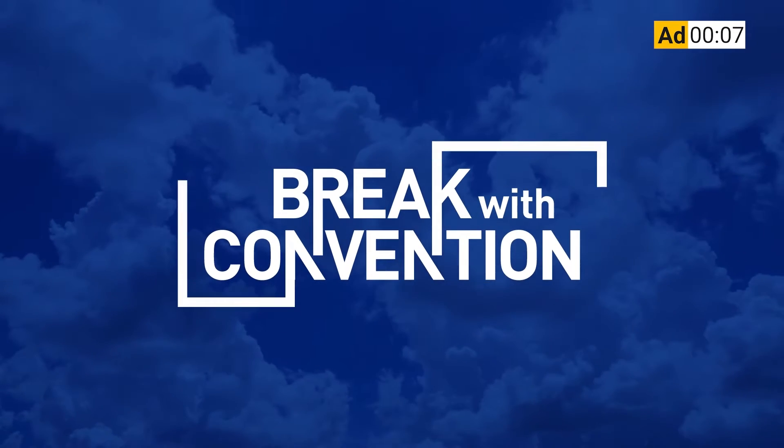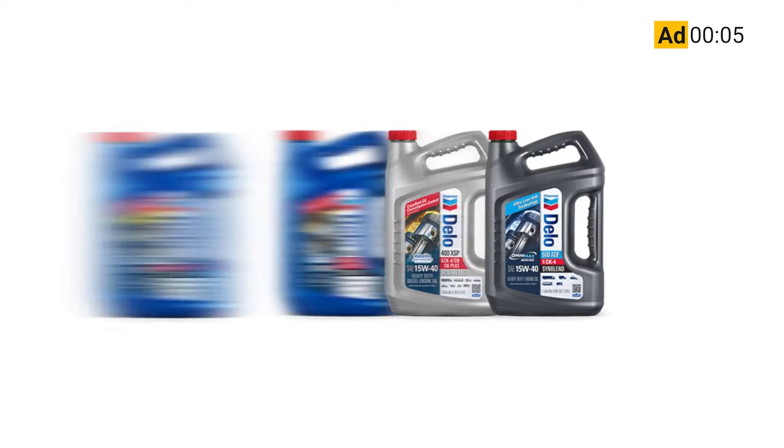CCJ's 1044 is brought to you by Chevron Dello heavy-duty diesel engine oil. Now there's even more reasons to choose Dello.